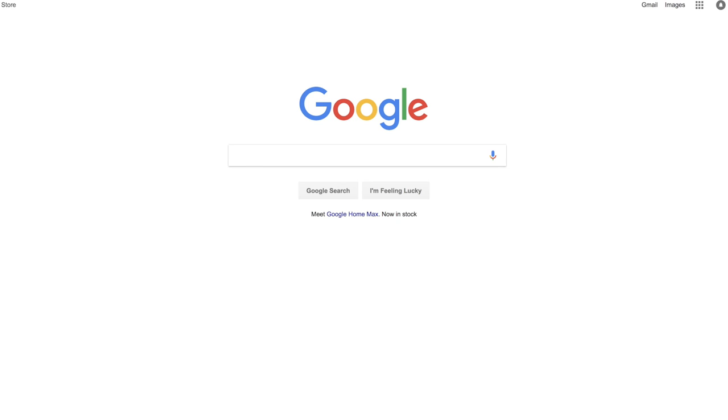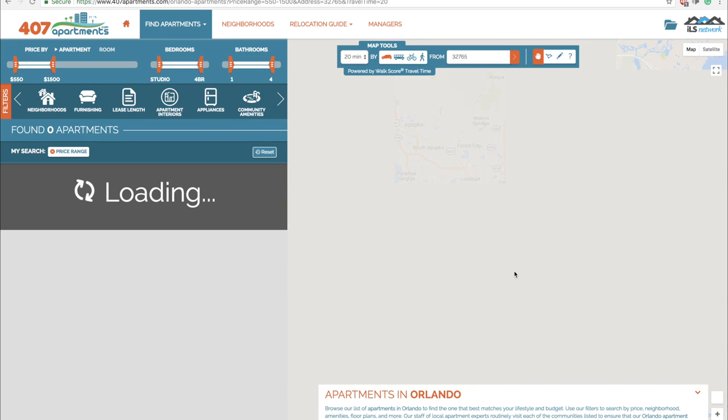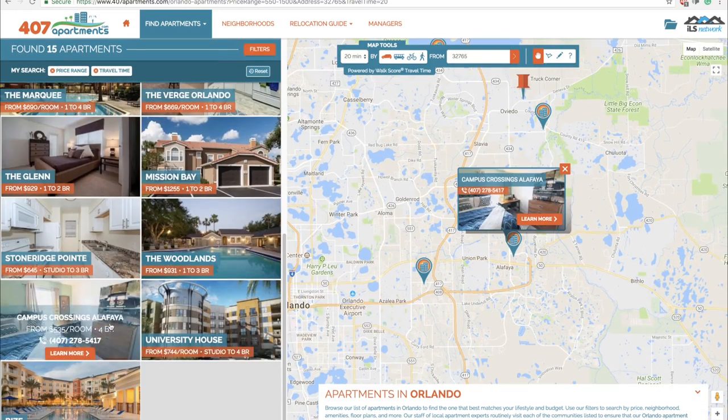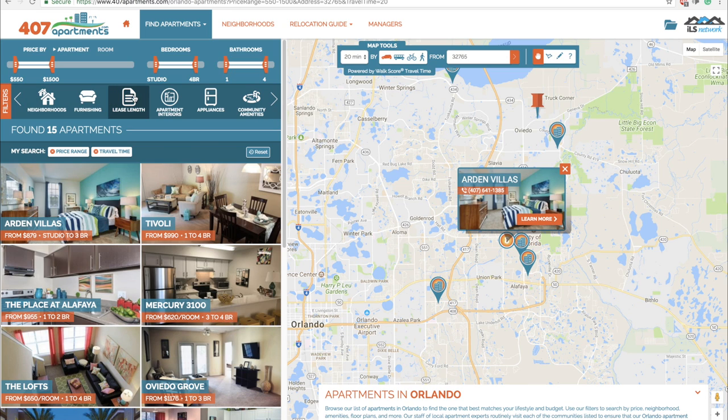The website I used was called 407 Apartments, and I found it while searching for apartments and places out here in Orlando. Once you get onto the website, it has the skyline of Orlando — over here in this corner is Lake Eola. Basically, 407 Apartments corrals all of the apartments in the Orlando area and puts them all on one website. 407 is actually Orlando's area code, so it's kind of dope.